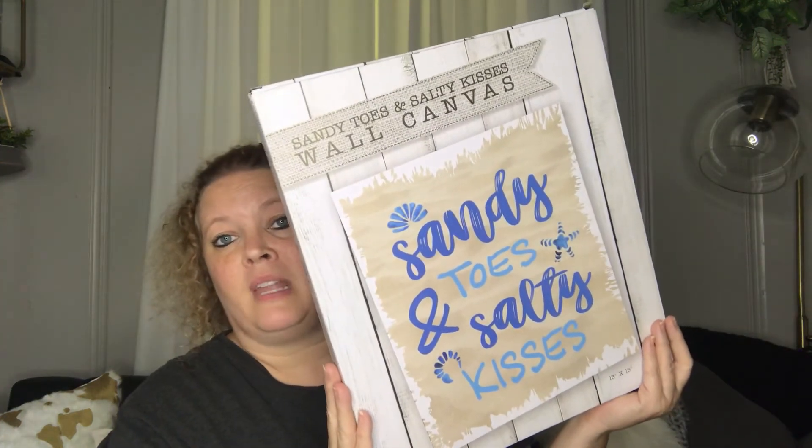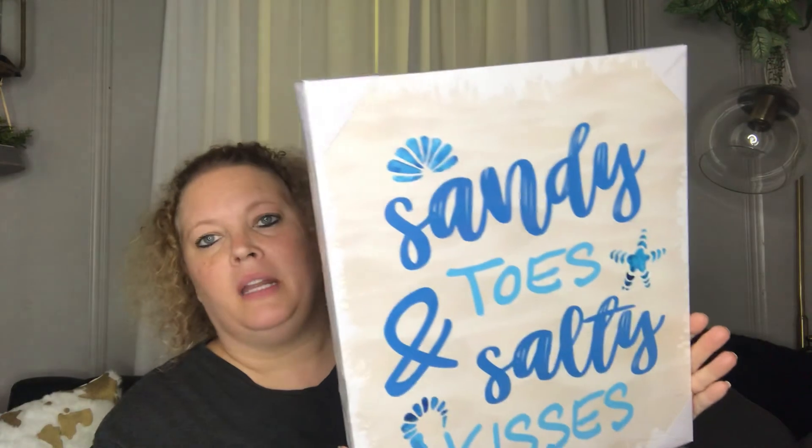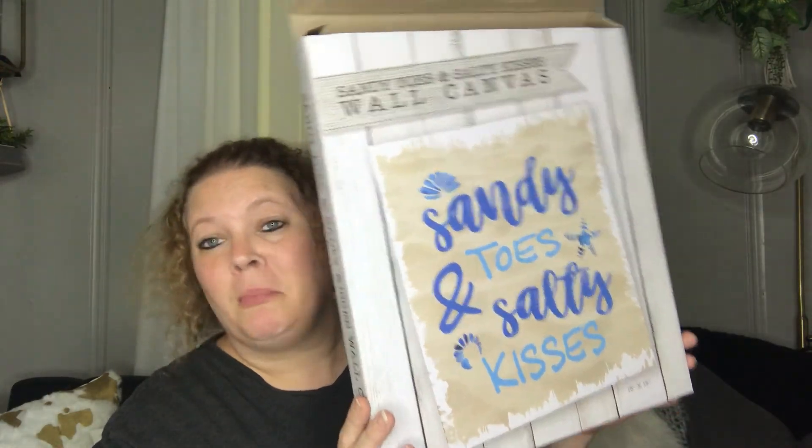Last but not least is this super awesome 'Sandy Toes and Salty Kisses' canvas art — super cute. I have my porch done in flamingos, so I thought this would be a cute addition. It is really nice quality canvas art. It says for indoor use, but it's going outside. It probably won't last forever, but if it lasts for the summer for $1.39, that is a good price.